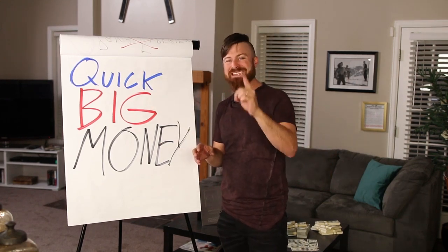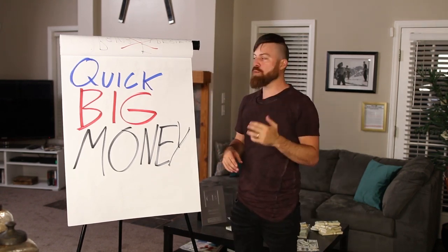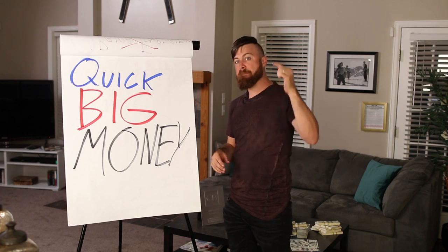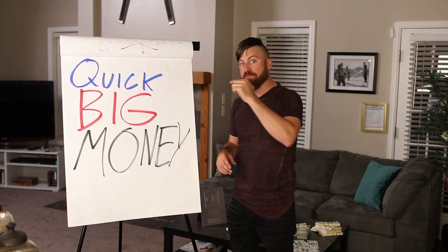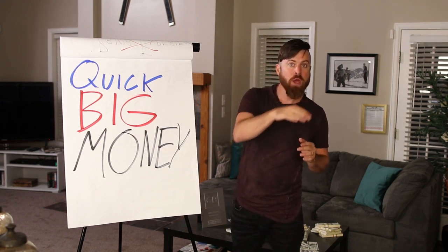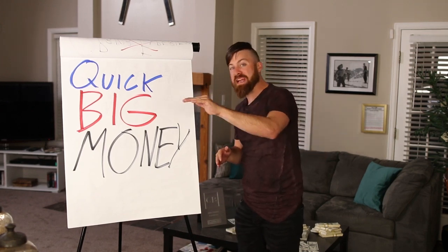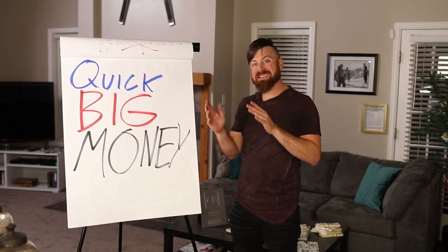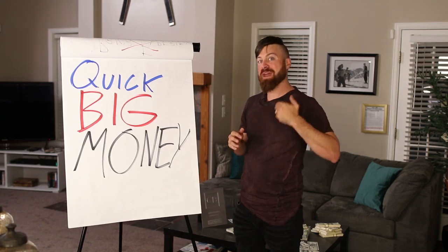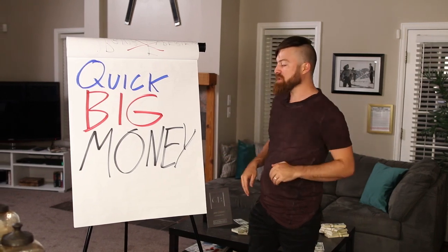This method works in one day. By the time you end today, wherever you are, you should be able to see money in your account from this method. Now, for it to get withdrawn, it will take about a week. The company will send you either a check to your address or a wire transfer to your bank account. That's how you will receive the money — no PayPal at this moment, but you can receive a check or a wire transfer.